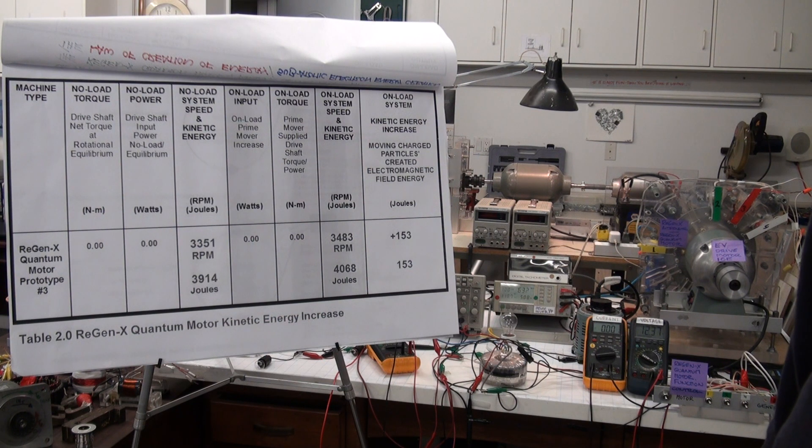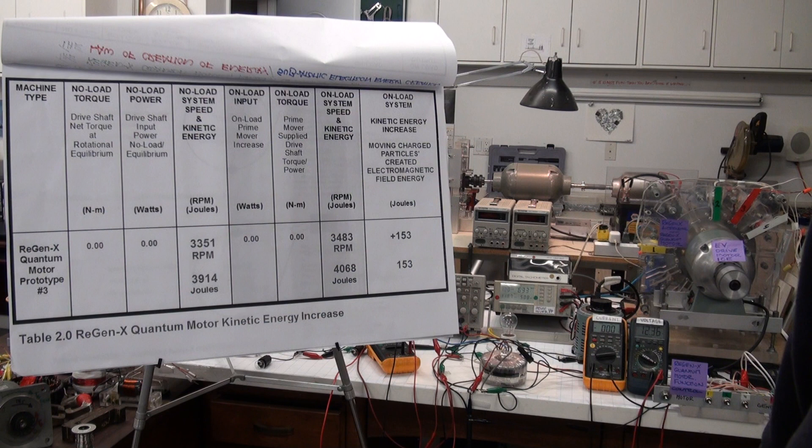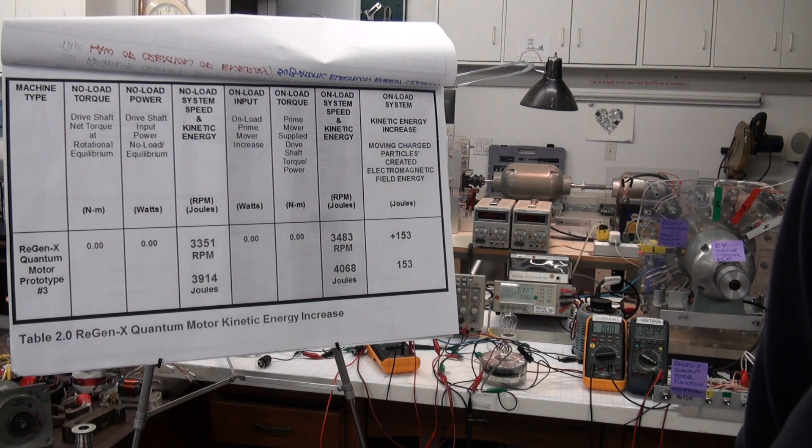However, we are not supplying external energy to the system. We are harnessing the subatomic created electron electromagnetic field energy as the new sustainable energy source to allow the Quantum Motor to perform its work.